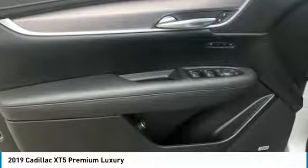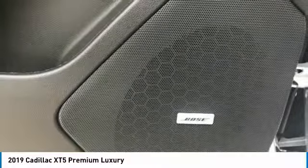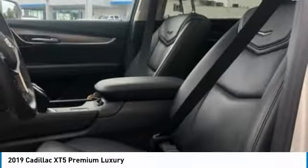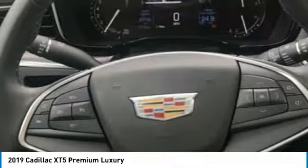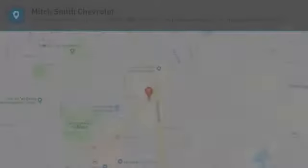Drive away with a great deal on this vehicle. Call or stop in today. The Cadillac XT5.